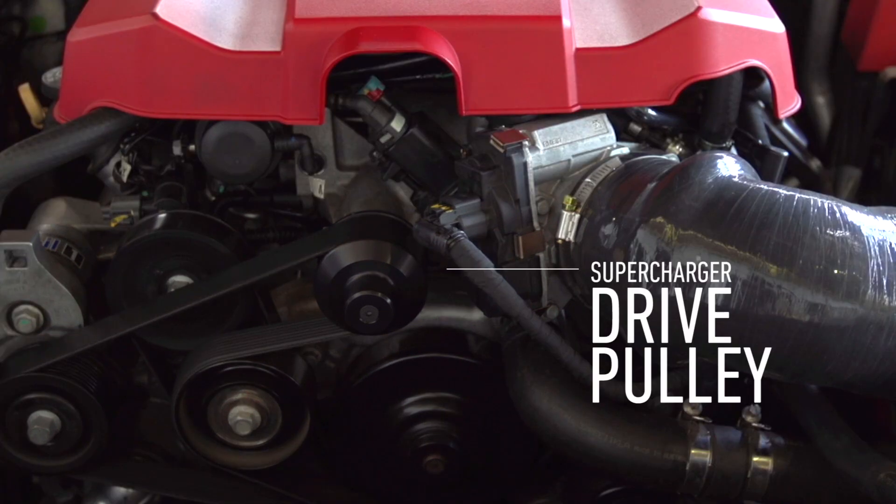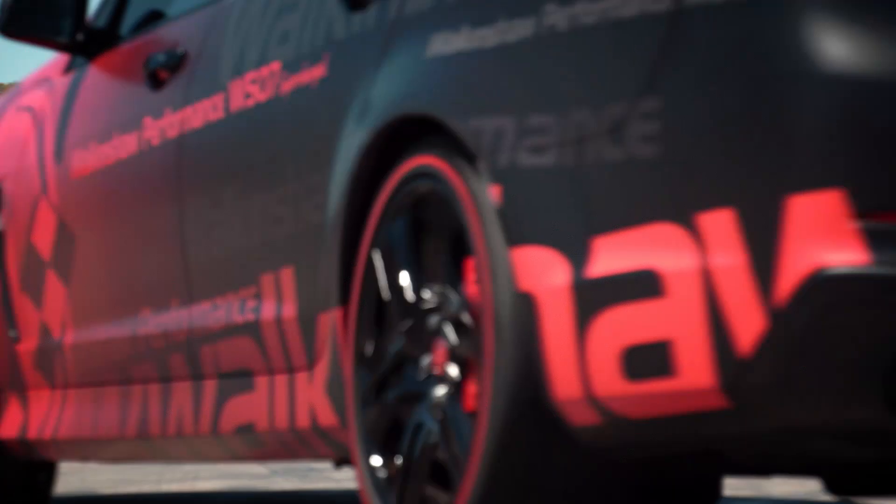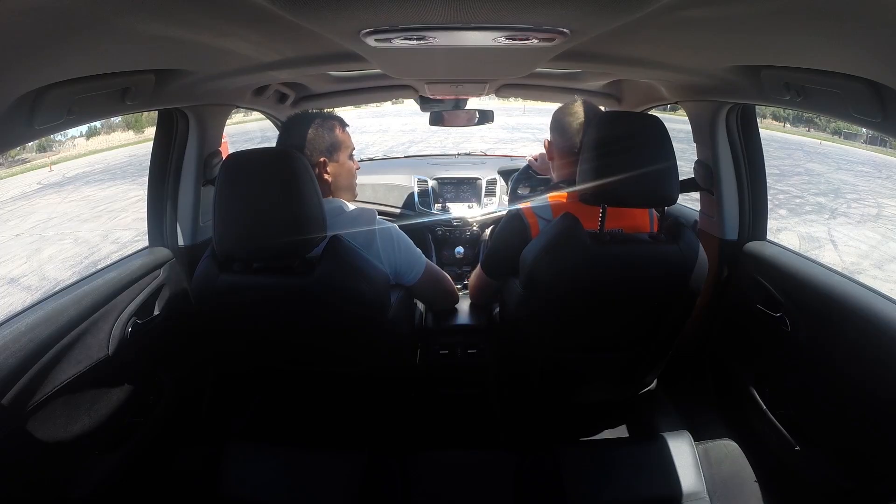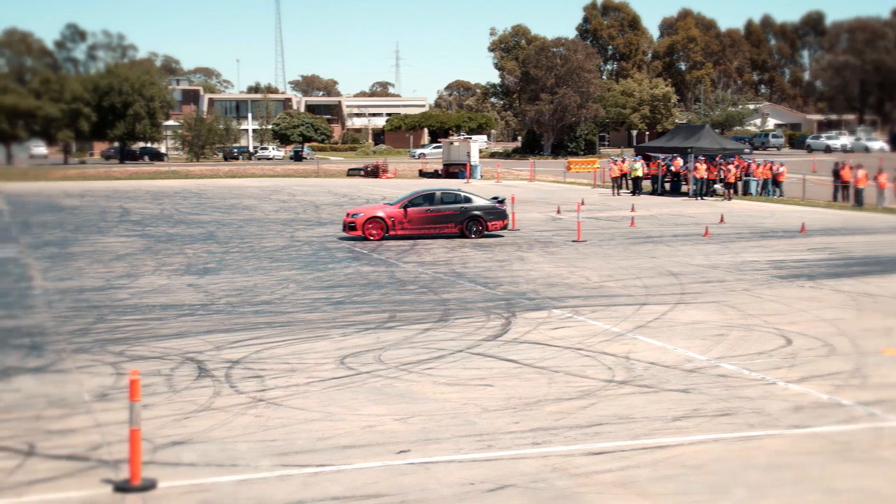The Walkinshaw Performance Supercharger drive pulley which increases the speed of the supercharger, and the completely redesigned exhaust system which is tuned to extract the exhaust in a more efficient manner and deliver an enhanced note.